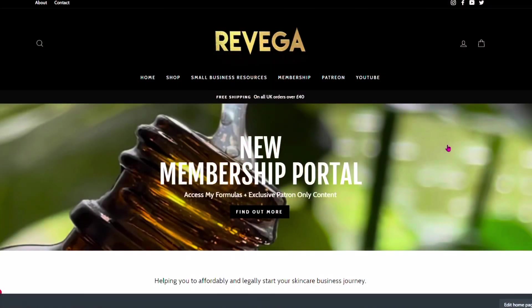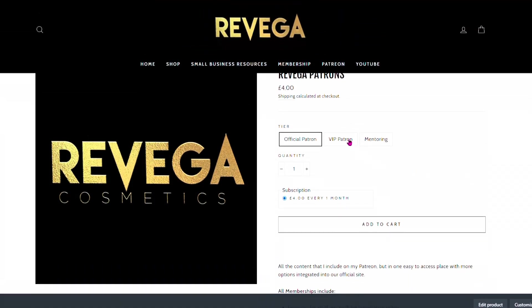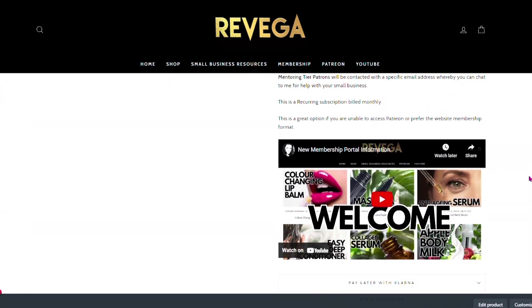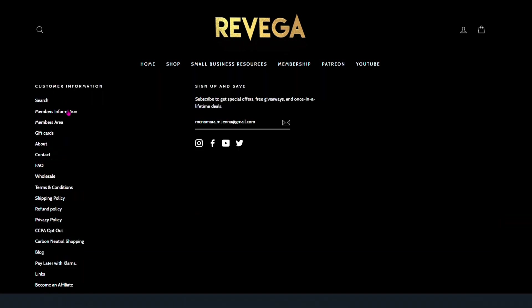So if you don't like Patreon or you can't access it, you can now go to my website, which is linked below, and click on membership. There you'll find three tiers: the Official Patron, VIP, or Mentoring, depending on what you want. If you scroll down, it'll tell you what you get in each of those. There's also a little welcome video which shows you how to use the portal.